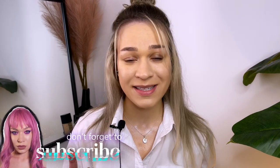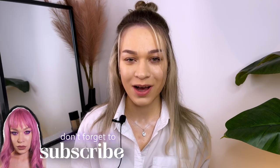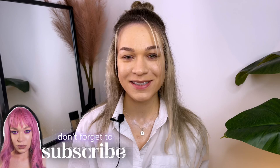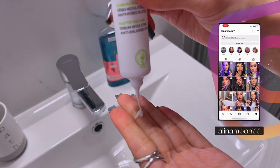Hi guys, welcome to my channel. In this video I want to show you my red lips makeup which looks expensive. It's very important because just one mistake and this makeup goes cheap. In this video I will show you how to avoid this. Let's do this amazing makeup, and don't forget to subscribe to my channel.